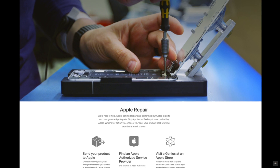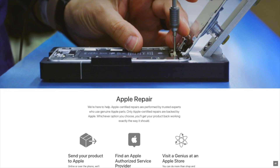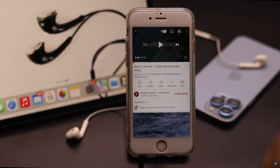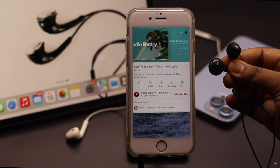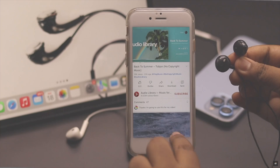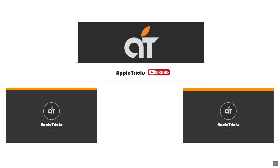If nothing else works, it can be a hardware problem and you need to take it to an Apple Service Center. So guys, these are the ways you can fix headphone not working on iPhone 6s and 6s Plus after the new iOS update. If you have any query regarding the topic, let us know in the comments below and always stay with our channel. Thank you.